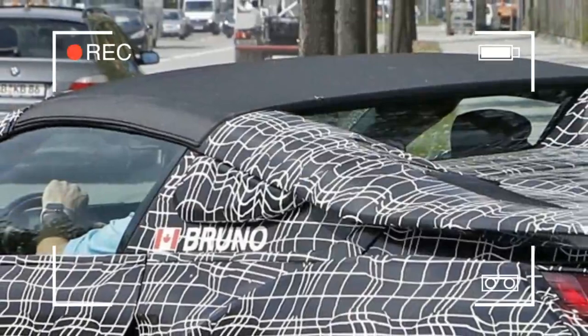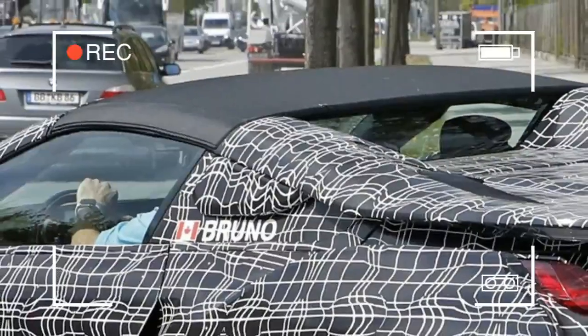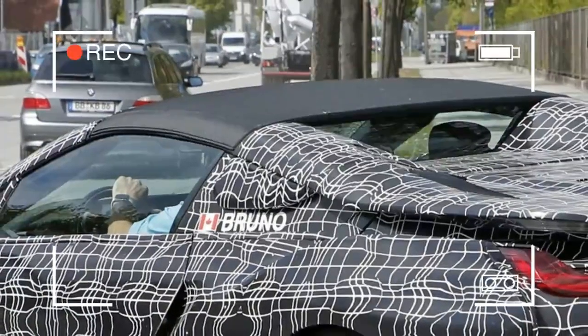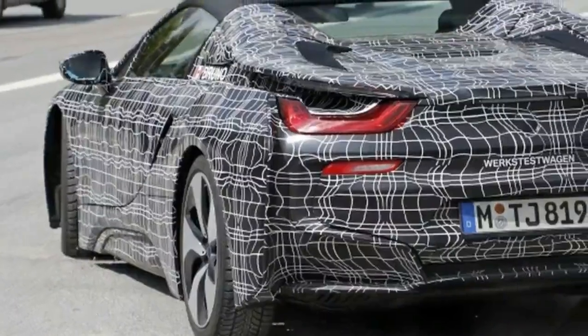You might remember we named the i8 the 2014 Technology of the Year. The Spyder will likely debut later this year, perhaps at the Frankfurt Motor Show in September.